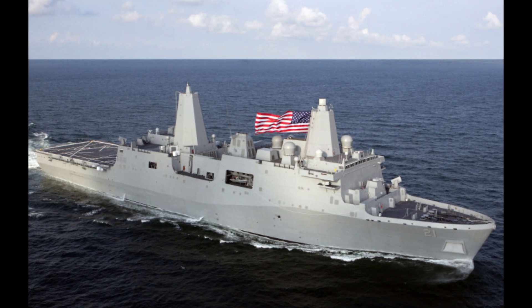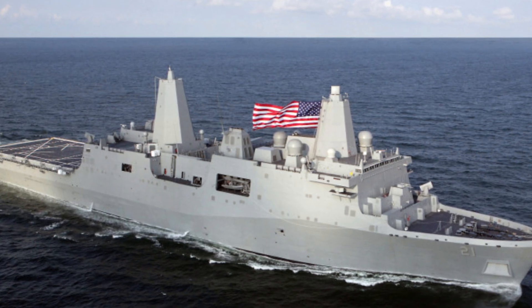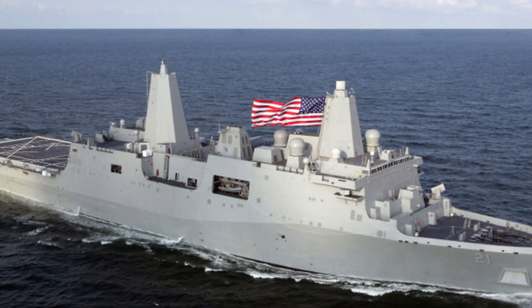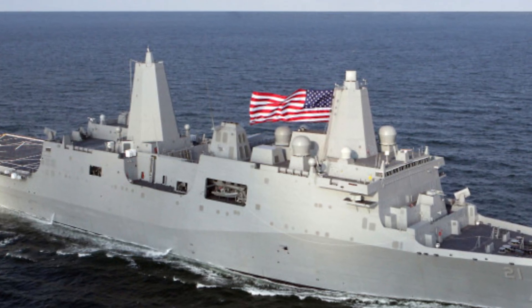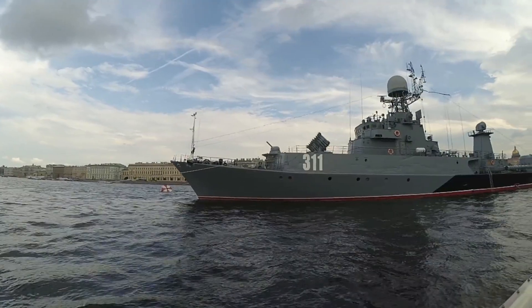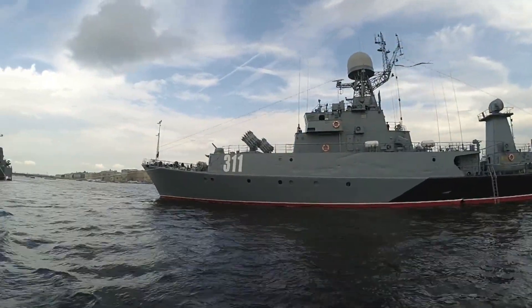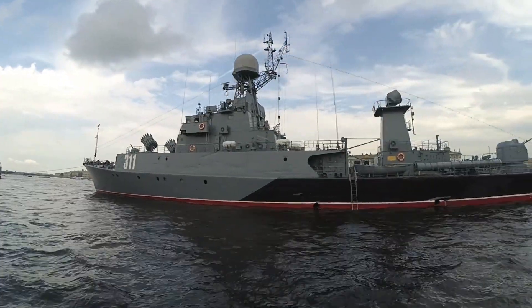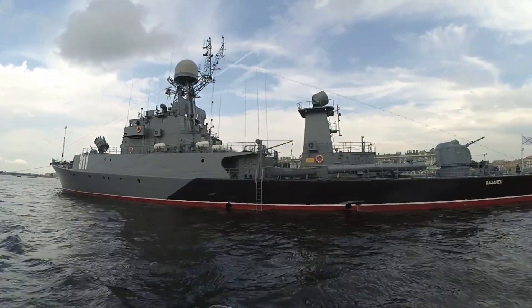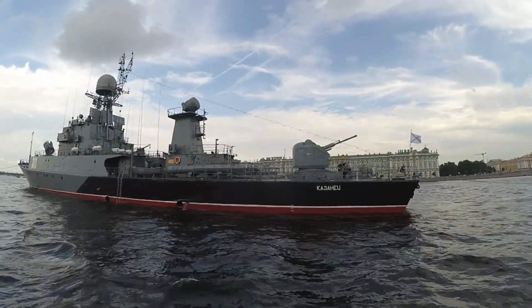The ship's hull and superstructure incorporate advanced stealth technology. The design minimizes its radar cross-section, making it harder to detect by enemy systems. This stealth capability is enhanced by the advanced enclosed mast/sensor system — a unique octagonal structure that houses the ship's radar and communication equipment while reducing its radar signature. It's not just about looking sleek; it's about survivability in contested environments.